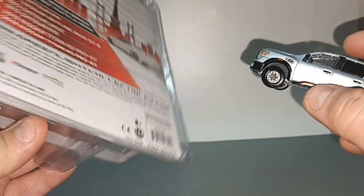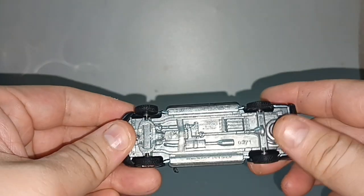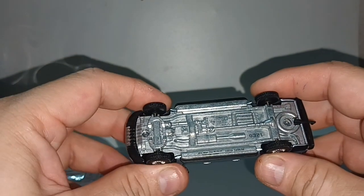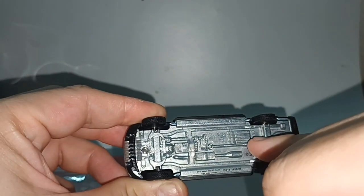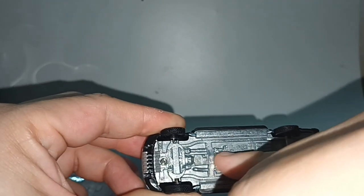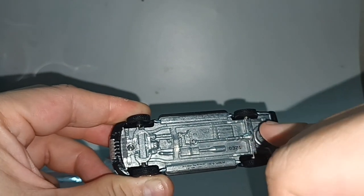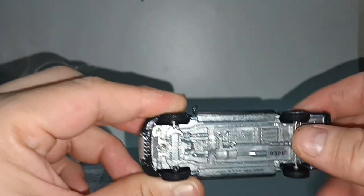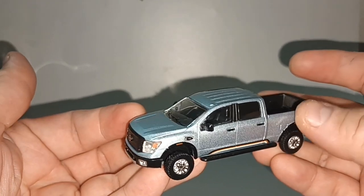I don't know what the engine capacity is — probably 3500. Some come with four-wheel drive, some just rear-wheel drive, but this one is four-wheel drive. Here is the transfer case; otherwise the drive shaft would have gone directly from the engine. Here is the transfer case with another shaft going to the front wheels — very nice.